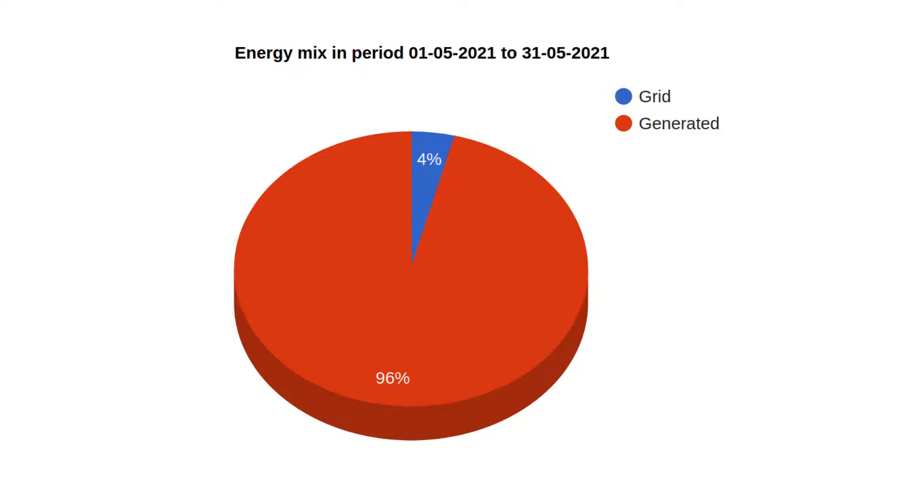Let's have a look at the pie chart for our energy mix. You can see that 96% of all the power we consumed came from our own solar and just 4% came from the grid. That's pretty good and about as low as I think I'd be able to get it. I have to say that this also includes running two EVs, so we've managed to run two cars entirely from our own solar.